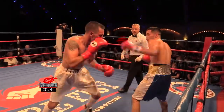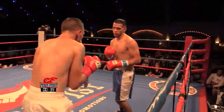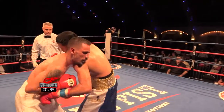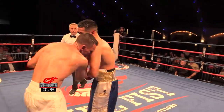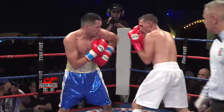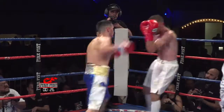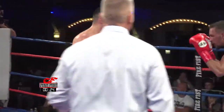Nice body shot from Ramon, nice combination. Yanez is tired — I think he's pretty much finished. Ramon's face is all marked up. Nice body shot again from Ramon. If Ramon wanted to step it up, he could maybe finish it.